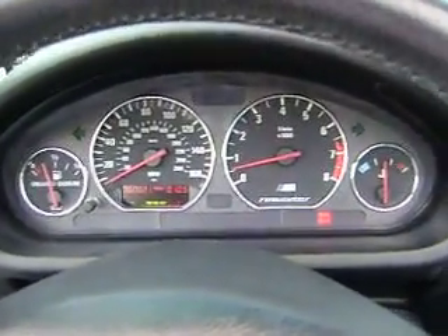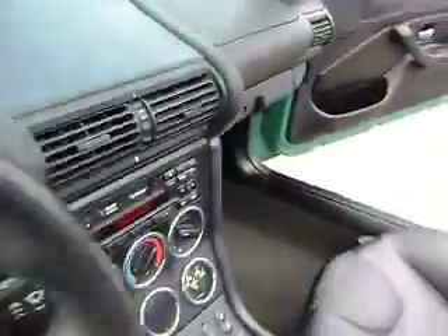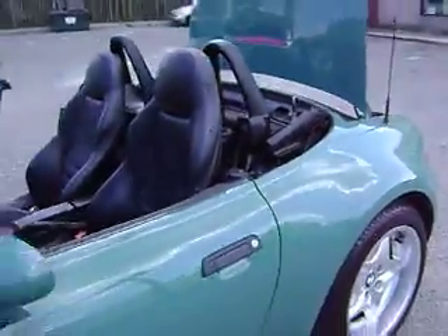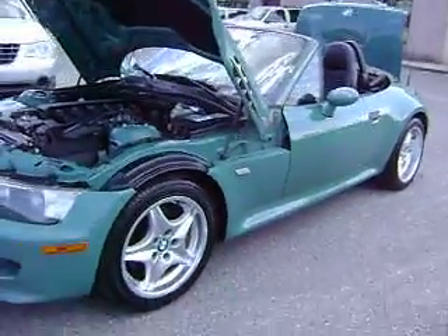I got a '99 BMW M Roadster. Beautiful car. Look at the leather heated seats. It's a five-speed manual. Extremely rare green — it's like a light minty green.